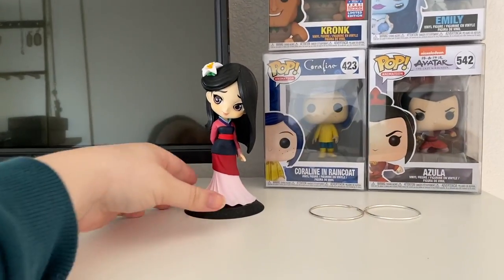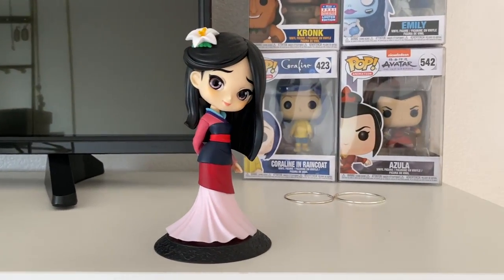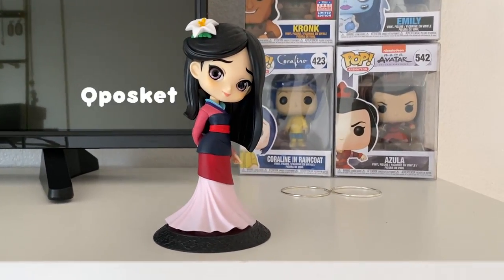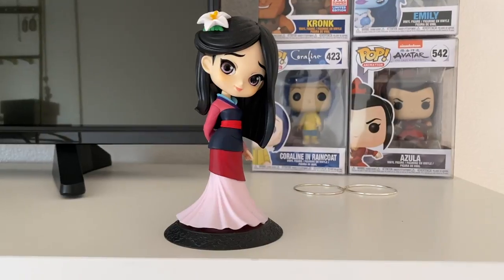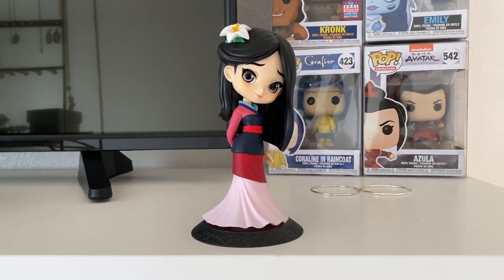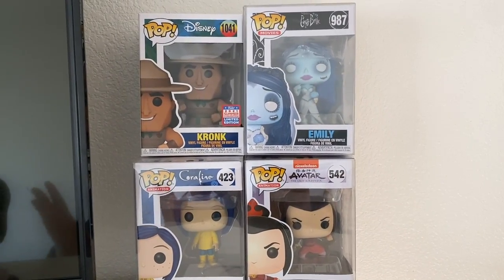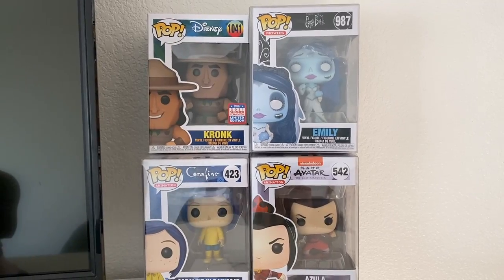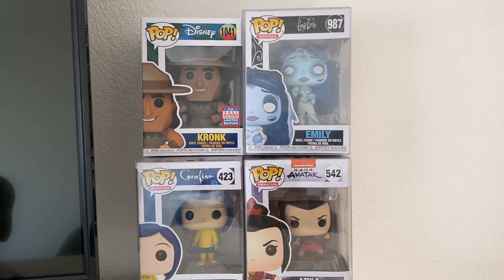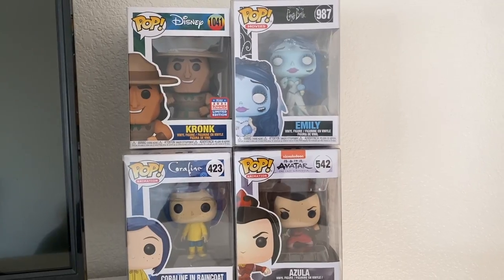This is a Mulan figurine — I honestly don't remember the brand name, but I found her at Hot Topic. I was super pumped because Mulan is like my actual favorite Disney movie and she's one of my favorite characters ever. Moving over here, I have some more Funkos. I have Kronk, which is another movie that I freaking love. And if I have them, it should just go without saying that I love the movie.